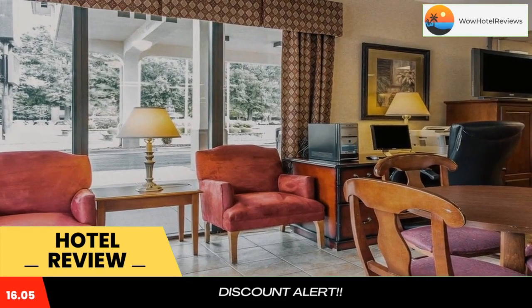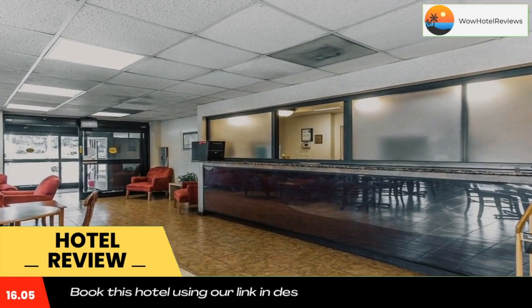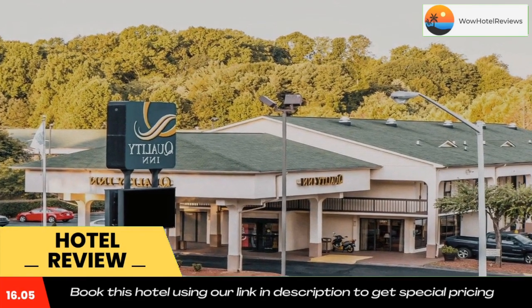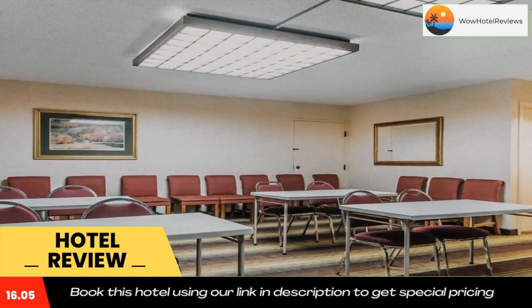Guests can enjoy the free continental breakfast buffet featuring a selection of pastries, muffins, bagels, cereals, fresh fruit, yogurt, and Belgian waffles. Business travelers will appreciate a business center and access to copy and fax services.